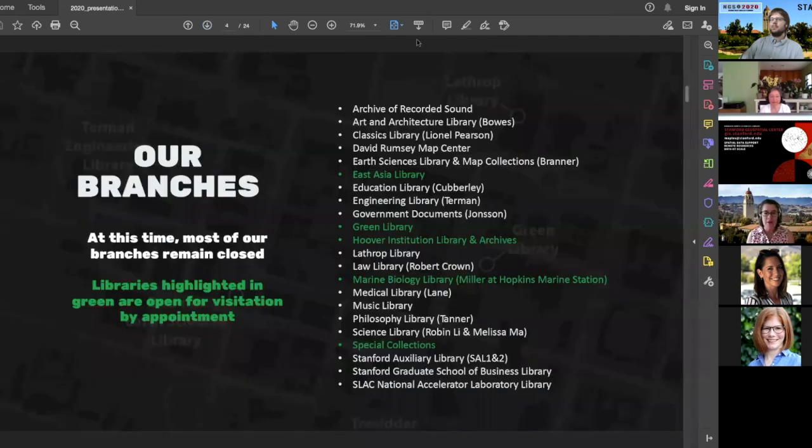We have about 20 different branches on campus, but only a few are currently available to visit. The two with plenty of study space are Green Library and the East Asia Library, highlighted in green on this slide. Libraries highlighted in green are open for visitation by appointment.